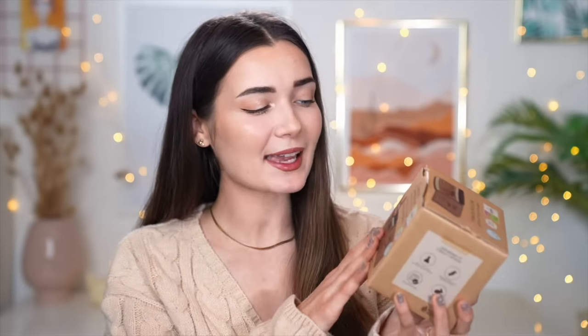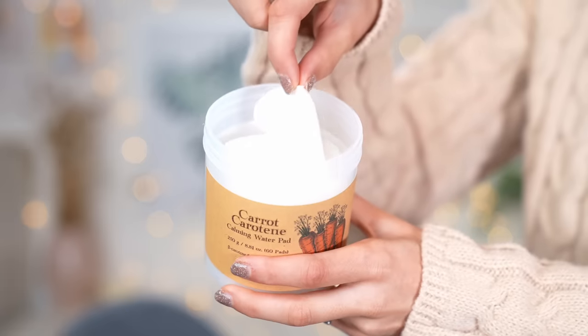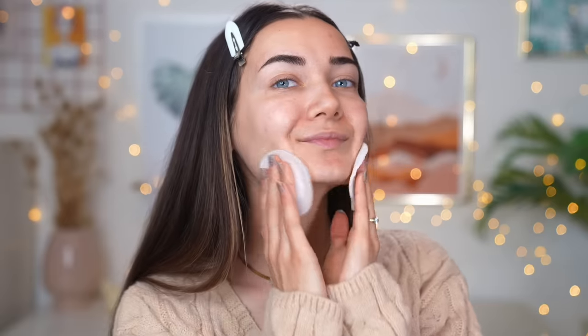Moving on, we have one from Skin Food — a very popular Korean brand in the western world, actually the first Korean brand I ever used. This is their Carrot Calming Water Pads. It's a tub of cotton pads infused with goodness — you get 60 pads. It has beta-carotene from carrot seed oil and is a vegan formula. After cleansing, you apply one or two on either side of your cheeks for about five minutes, or wipe down your entire face. My skin felt really really good after using them. If you've got dry skin and need that extra bit of TLC, these are really awesome for hydrating.